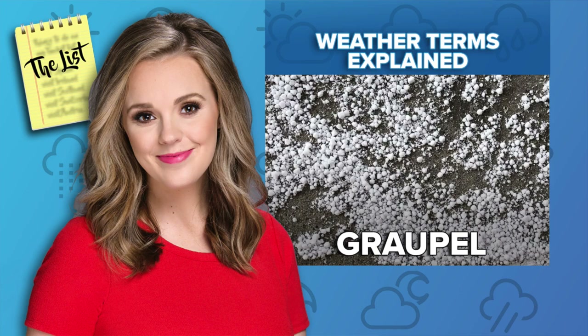Last but not least — graupel! People get hail, sleet, and graupel all confused because they look really similar, but the formation is different. With graupel, you basically get snow pellets — it looks like Dippin' Dots or styrofoam balls. What happens is snowflakes meet supercooled water droplets. Supercooled water is water in its liquid state but at a temperature below freezing — it's possible because you need a nucleation process. Water needs something to freeze onto, and latent heat needs to be released for it to turn to ice. When you don't have that, you get supercooled water droplets, and then it freezes onto the snowflake and you get this little graupel.